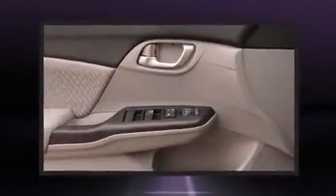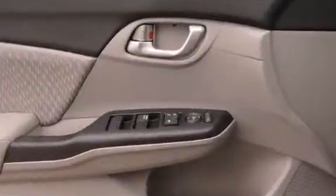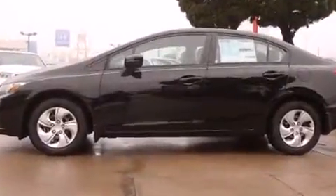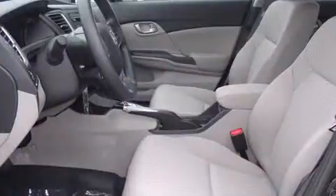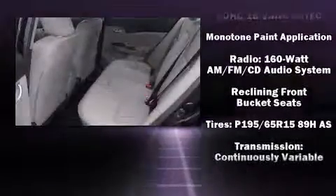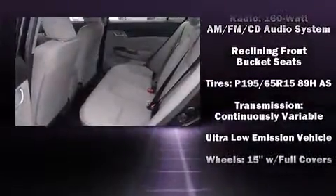Honda also prioritized safety and security with features such as head curtain airbags, front side impact airbags, traction control, brake assist, a security system, and ABS brakes. This car was designed with safety in mind, allowing you to drive with even greater assurance.